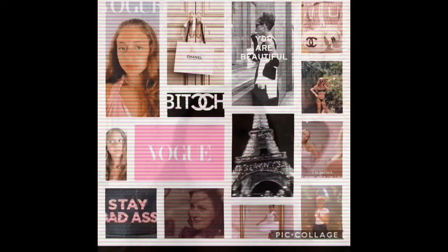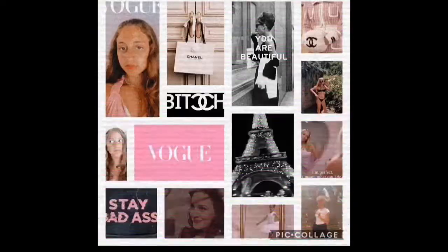Hey guys, what's up? It's Sia. Welcome back to my YouTube channel. For today's video, I'm going to be giving you guys a what's-in-my-backpack kind of school haul because school is sadly starting soon. I know this year is very different for pretty much everyone. I am actually going online for a week and then we're going back to school with masks on, so we're probably gonna have to go home after like three weeks in.